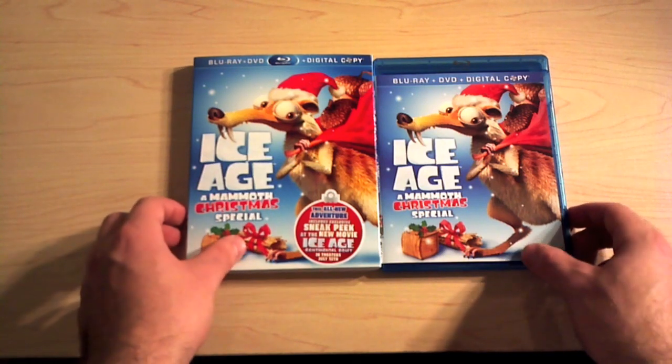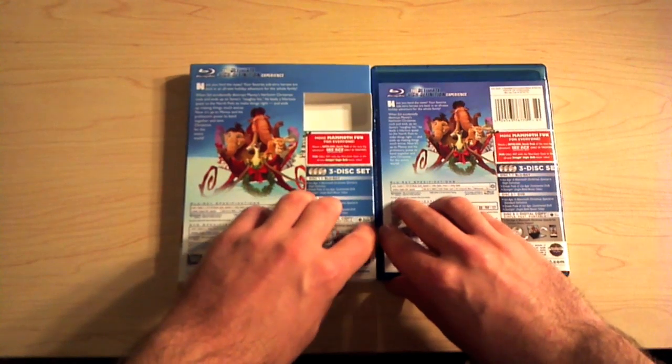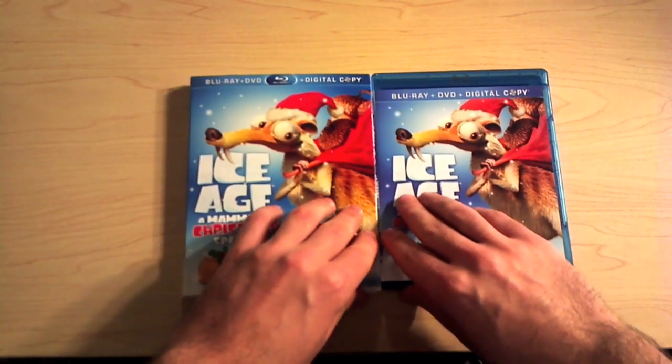Alright guys, that's my unboxing of Ice Age: A Mammoth Christmas Special. Thank you for watching — I hope you enjoyed these unboxings today. Until next time, I'm the movie guy, thank you for watching, and I will see you guys in my next video.